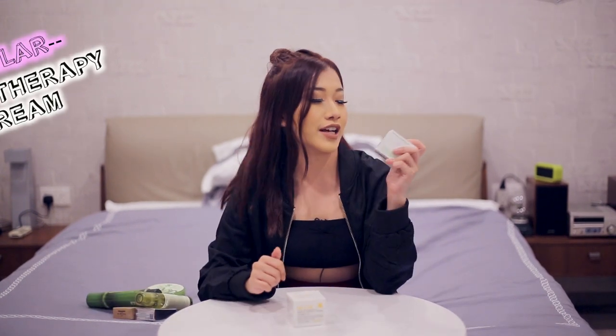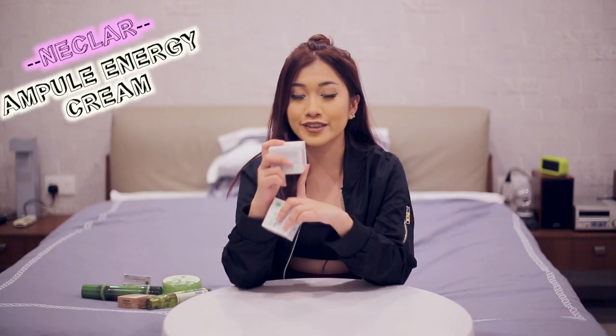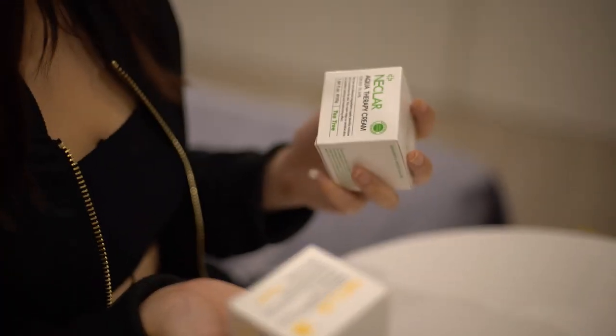The next product is the Nuclair Aqua Therapy Cream infused with tea tree. I really like using tea tree products because of how many uses they have. This one also helps with moisturising and nourishment of your skin. If you're focusing on anti-wrinkles and whitening, I would highly recommend this one over the others.